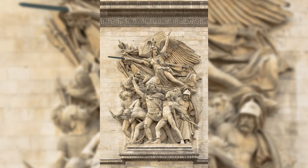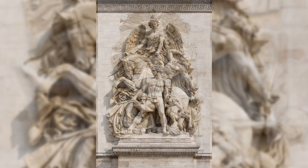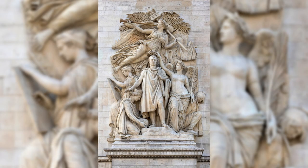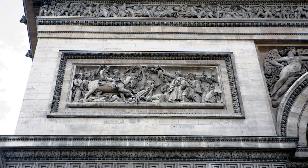Rude's powerful sculpture La Marseillaise on the eastern side captures the spirit of the French Revolution with a dynamic representation of soldiers rallying for liberty. The detailed figures, historical references, and the overall artistry embedded in the sculptures draw visitors into the rich narrative of France's national identity.